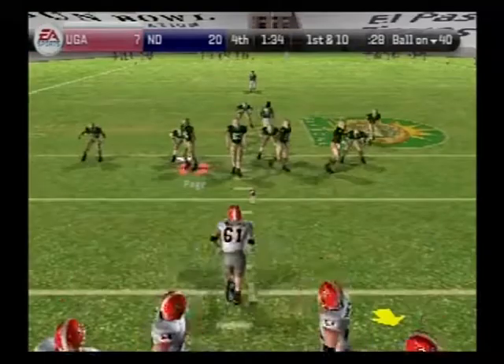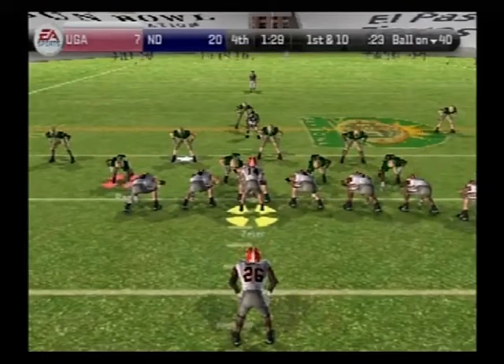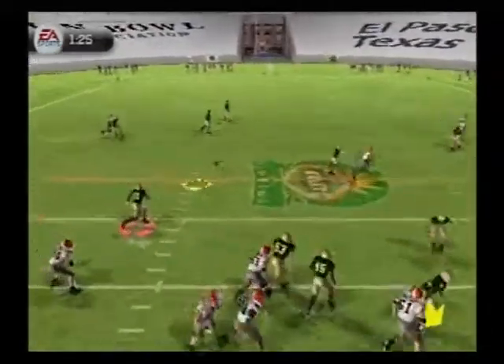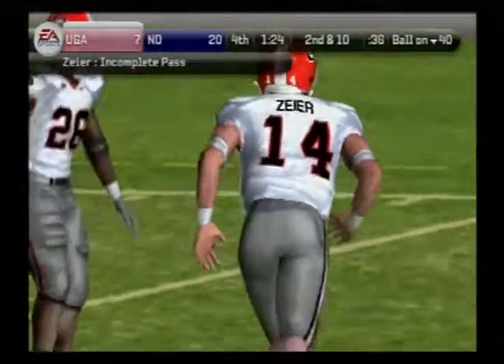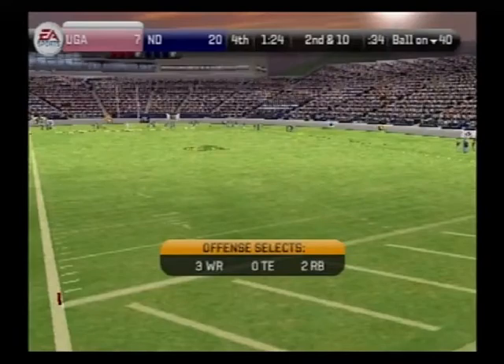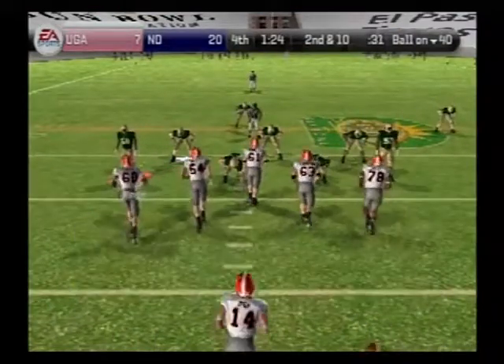First and ten, ball on their own 40. The Bulldogs line up with a single setback — he looks, got hit as he threw, and that one's incomplete. You can credit that incompletion to the pass rush. Great job of not letting the quarterback get comfortable back there. He didn't throw a good pass at all. He was under pressure — unbelievable pressure.